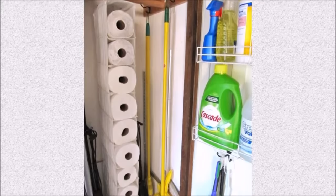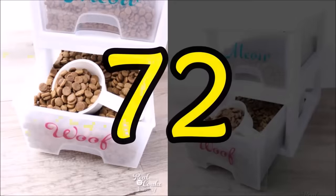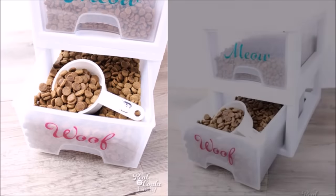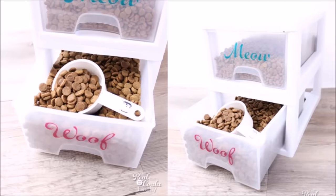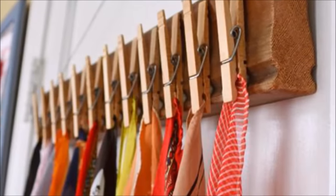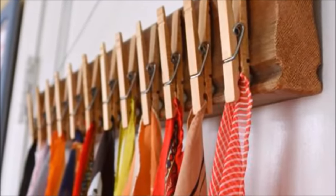Tip seventy-one: a hanging shelf system is the perfect size for paper towel rolls, giving you an easily accessible spot for your Costco haul. Tip seventy-two: drawers keep Fluffy's food from Fido's while making it easy to scoop out just the right amount for mealtime — plus it'll take a little extra work for curious kitties and pups to break into the stash.